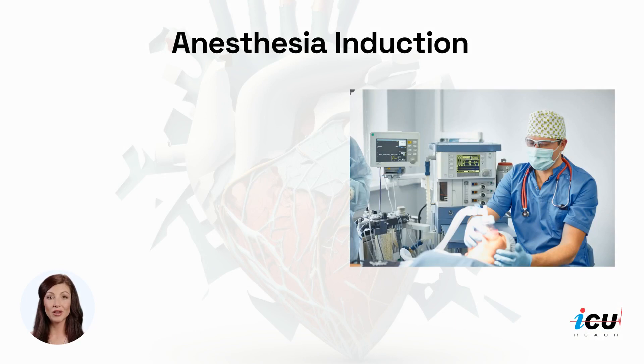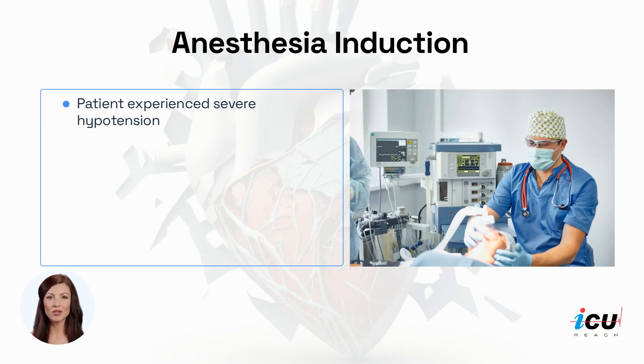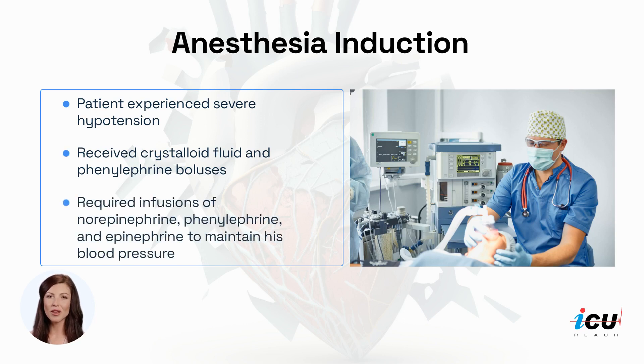During anesthesia induction, the patient experienced severe hypotension, for which he received crystalloid fluid and phenylephrine boluses. Additionally, he required infusions of norepinephrine, phenylephrine, and epinephrine to maintain his blood pressure.